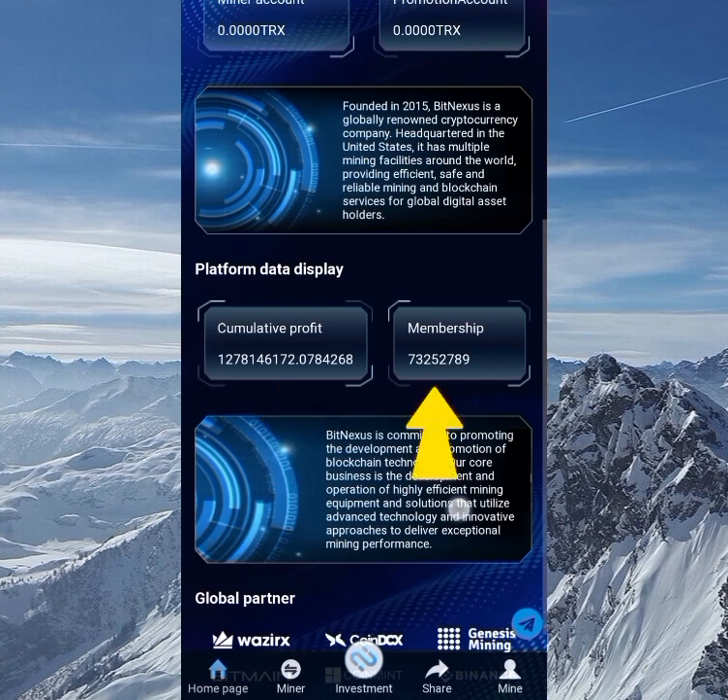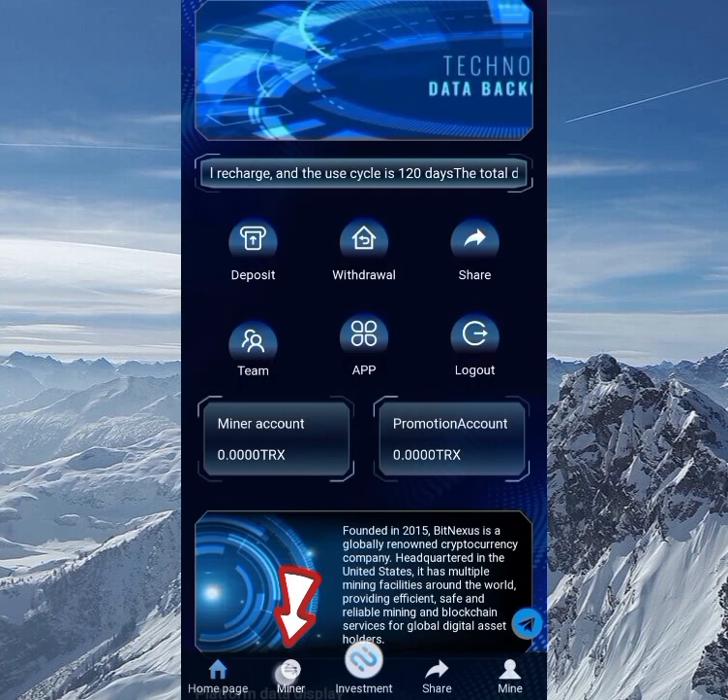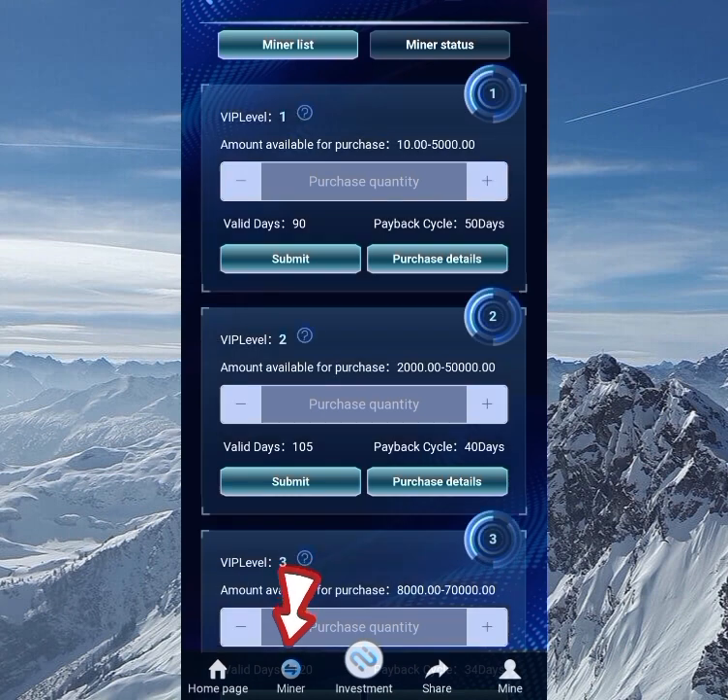As you can see on the platform data display, this is the amount of cumulative profit they've generated — it's a lot. You can see the membership is almost 73 million members, which is a lot. So you can see it's a big brand, and you can also see their global partnerships.